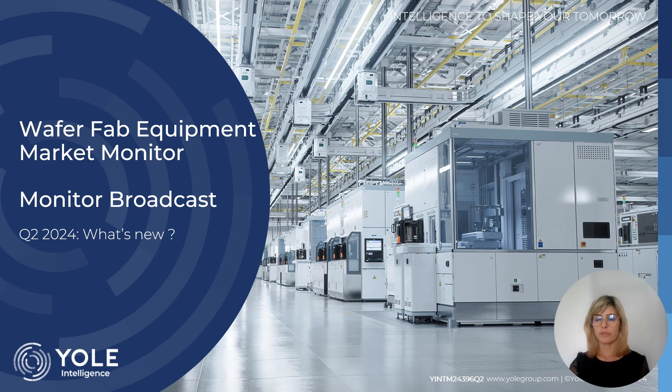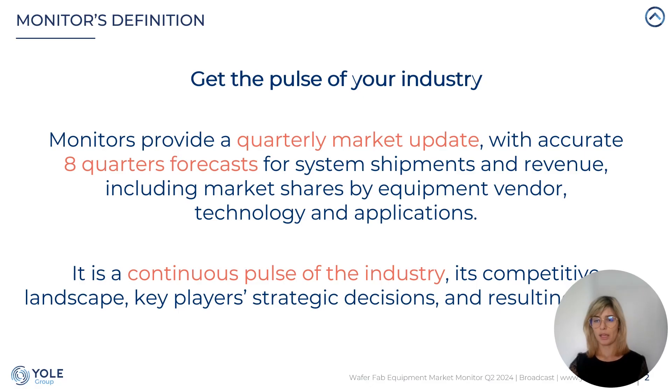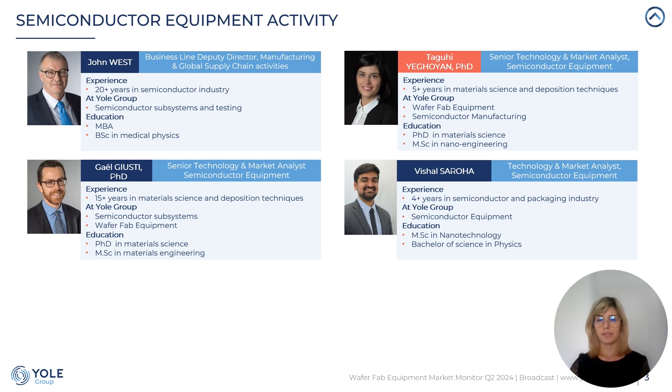Hello everyone and welcome to Wafer Fab Equipment Market Monitor broadcast. This monitor is published four times per year and provides financial and technology data on equipment system shipment, its revenue, associated market shares and geographical breakdown. My name is Tegui and at YOL I specialize in Wafer Processing Equipment Market and Technology.